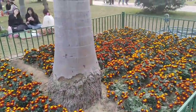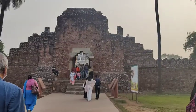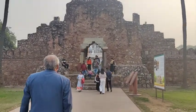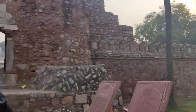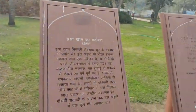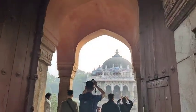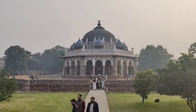We are going to Humayun's Tomb. Sundar Nursery and Humayun's Tomb are opposite each other, and we had already booked tickets online. Now we are going to Isha Khan's garden tomb as well.